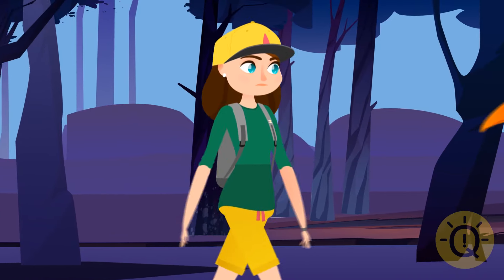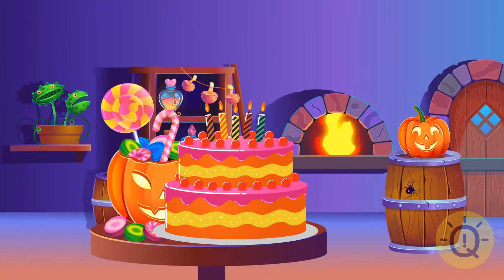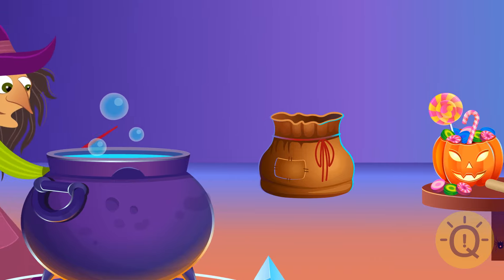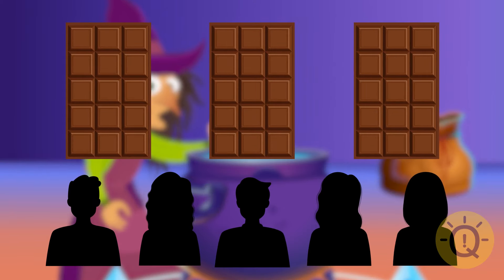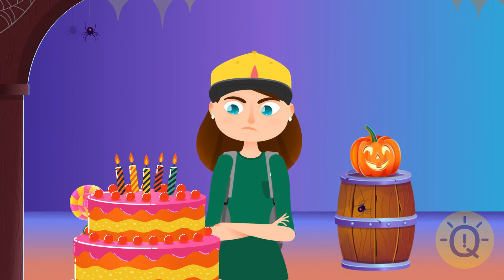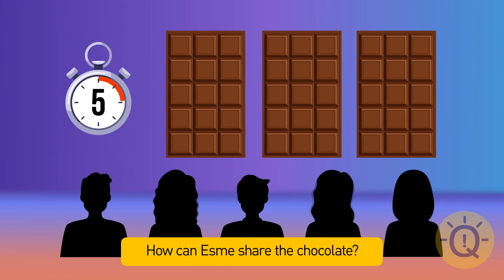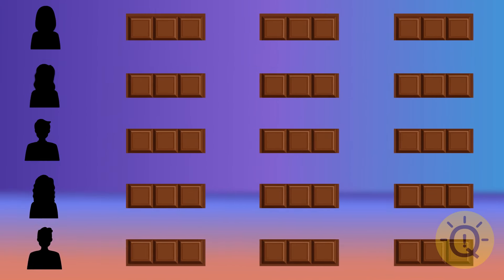Esme was lost in the forest and found a witch's house where the witch was celebrating her 300th birthday. The witch said Esme had to help share three chocolate bars equally among five people. She should break each bar into five pieces — this way, everyone gets three pieces in total.